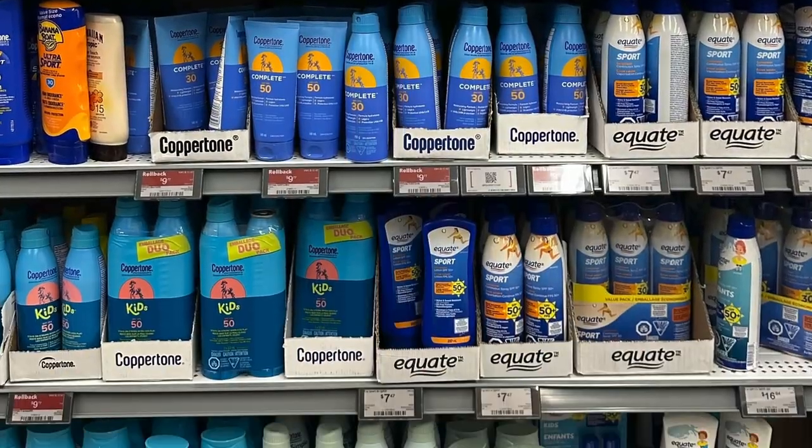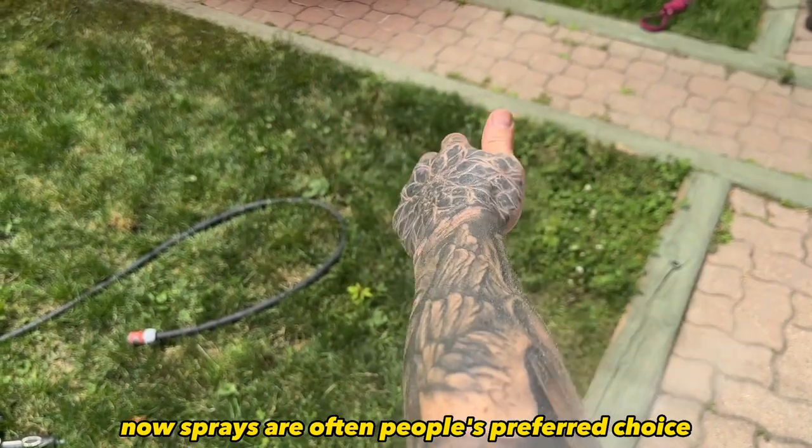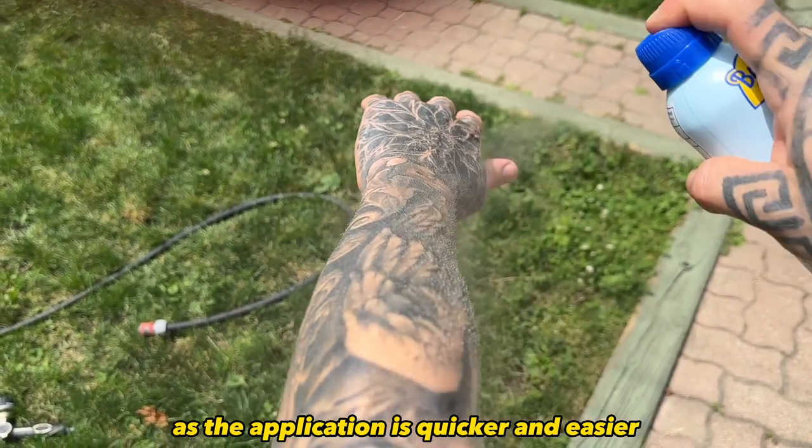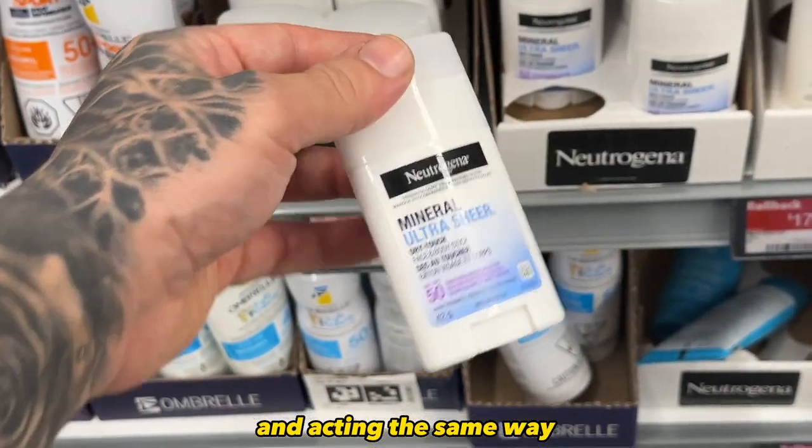The first type is lotion sunscreens — these are creams that rub on and into the skin. At number two you have sprays, which are pretty self-explanatory. Sprays are often people's preferred choice as the application is quicker and easier. Then you have the third, not-so-common sunscreen: sunscreen sticks. These look like deodorant sticks and act the same way as you glide them on the skin.